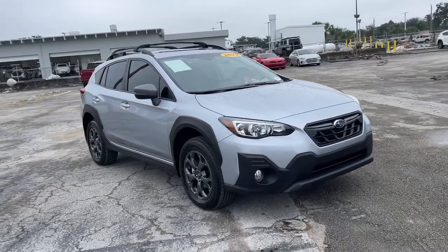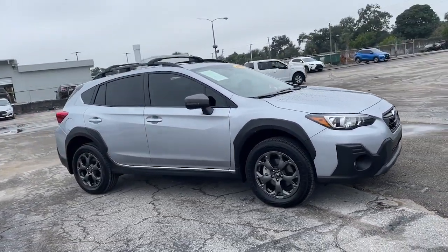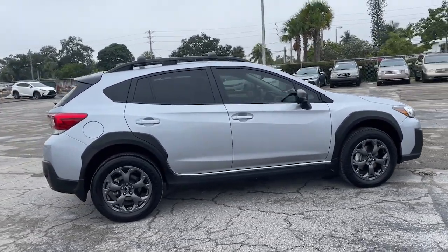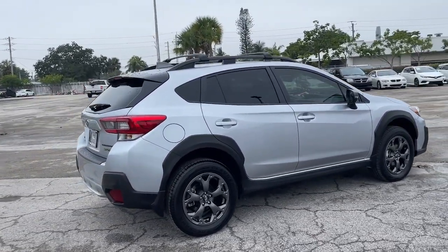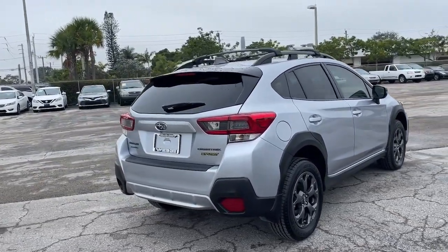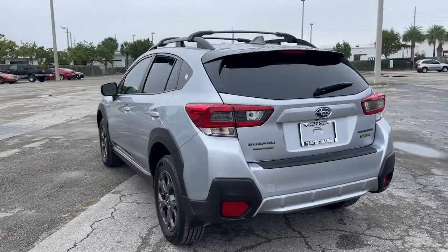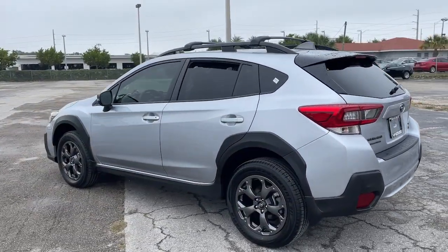Picture yourself in the 2022 Subaru Crosstrek. This vehicle is an outstanding buy with fewer than 10,000 miles on the odometer. Come along for a tour of this safe and connected Subaru Crosstrek. This all-wheel drive compact crossover gives you the advantages of an SUV, but drives like a comfortable sedan.